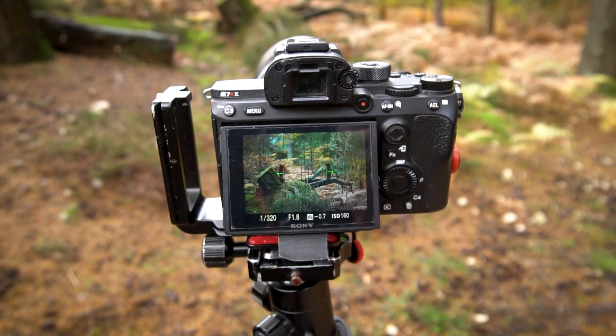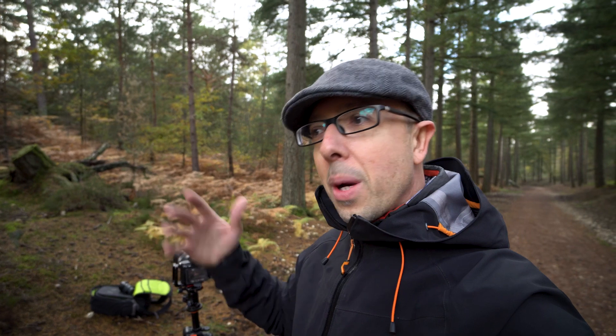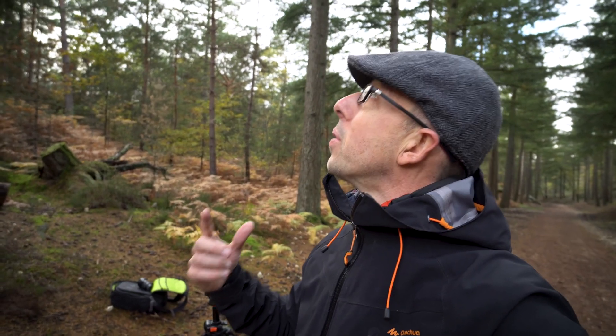In terms of my settings, I'm shooting at 85mm at f1.8, which will give me a very blurred background and foreground, and normally a very sharp stump, allowing it to really stand out in its environment. I have the impression the sun won't be long in reappearing, which will let me take this very first photo. So welcome to this new vlog and this new adventure.